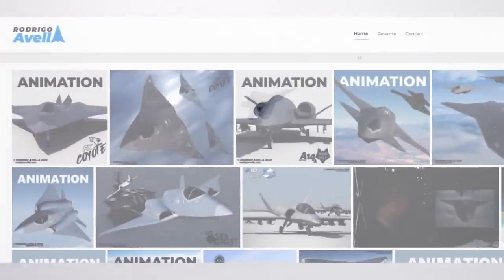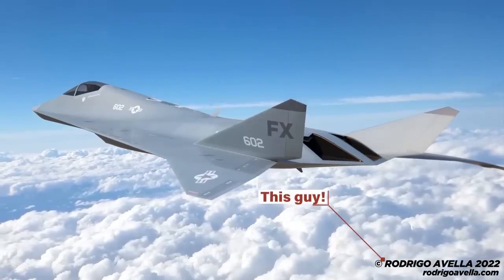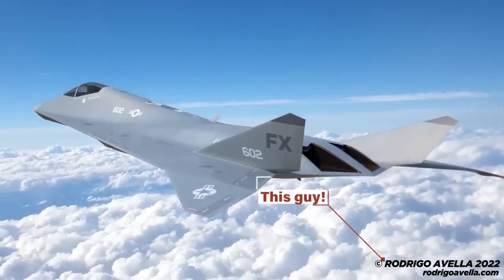Now, in order to understand how valuable this ceramic-based RAM is, we need to understand what RAM is in the first place. But before we dive into that, I want to take a minute to thank Rodrigo Avella for letting me use his incredible artwork once again. When I use Rodrigo's art, you can find links to his website and Instagram in the description below.